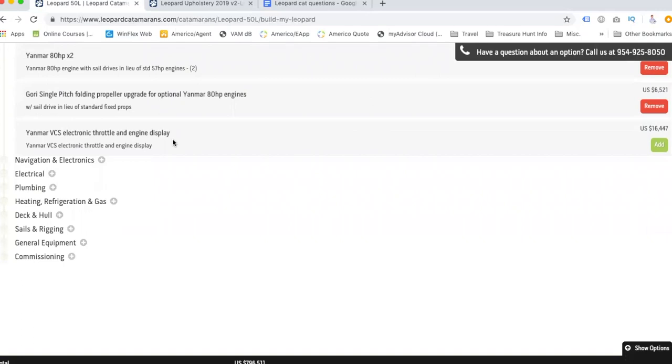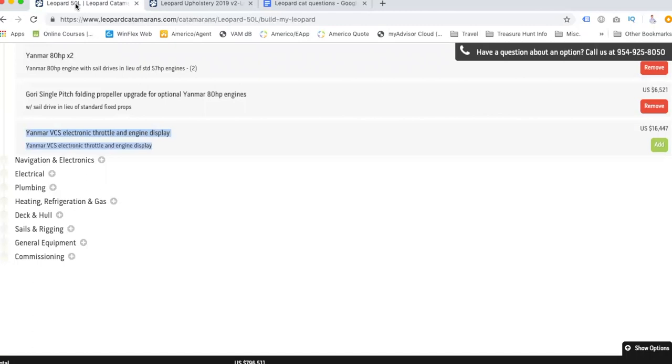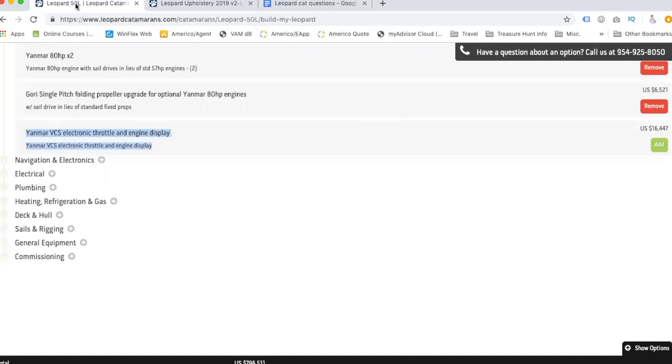There's an electronic display option for the throttle controls, but for me anything that's electronic has more of a chance of breaking. I don't really care whether I'm looking at a gauge that swings back and forth versus an electronic display. We should ask about it so we know what's included and what the advantage would be, since we don't have a lot of experience with boat-specific equipment.